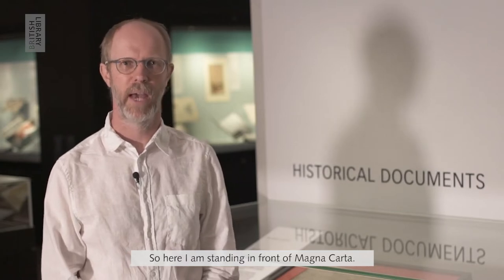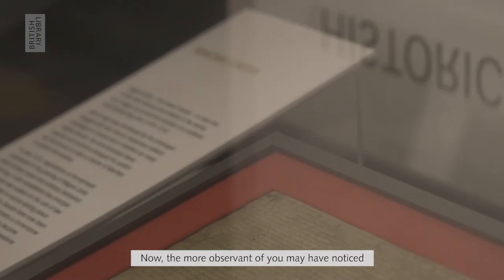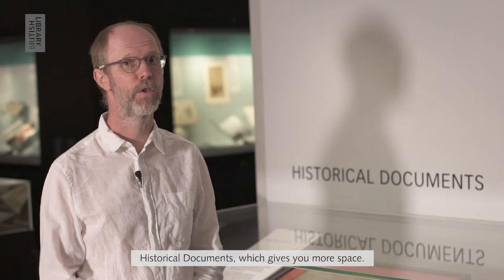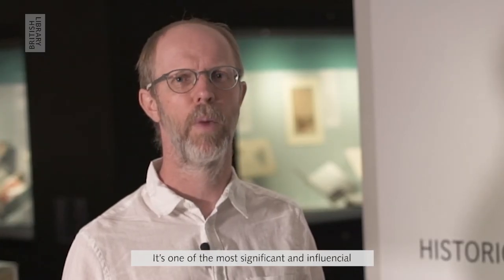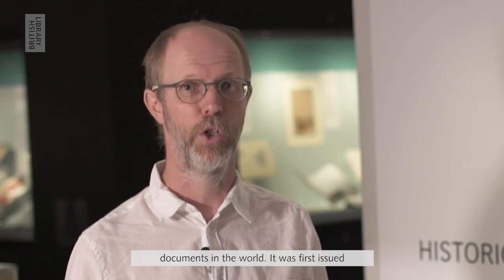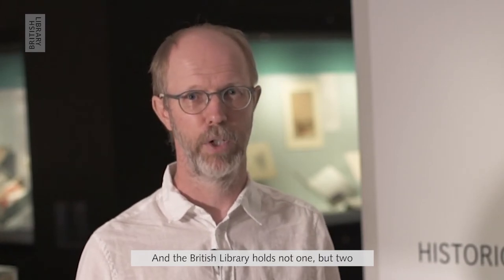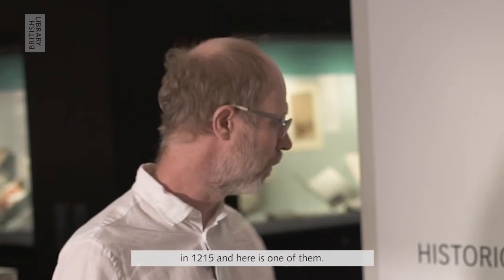So here I am standing in front of Magna Carta. The more observant of you may have noticed that Magna Carta has actually been moved from its usual place in our Treasures Gallery — we've now positioned it with our historical documents, which gives you more space. Magna Carta is one of the most significant and influential documents in the world. It was first issued by King John in 1215 as a peace treaty between the king and his barons, and the British Library holds not one but two of the original manuscripts as issued by King John in 1215. Here is one of them.